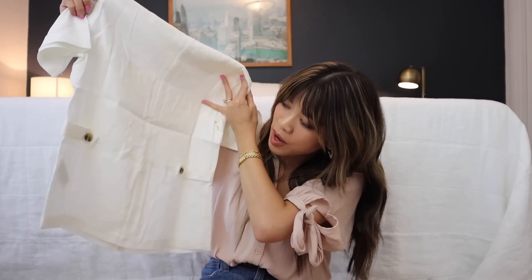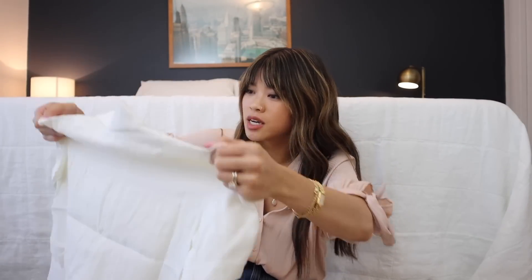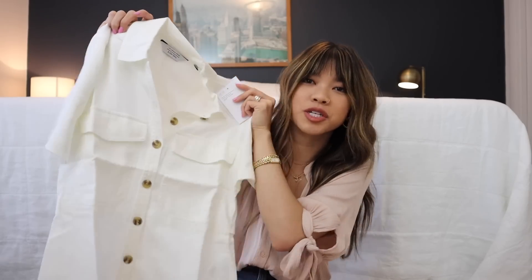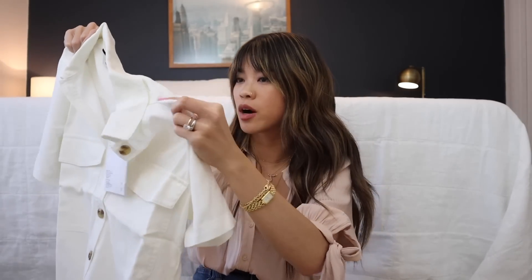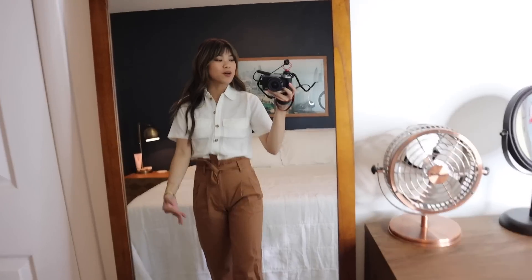I'm probably not going to wear it buttoned all the way up — maybe a little more relaxed, just kind of open a little bit. I'm very excited about this. This feels like a really great summer staple to have.